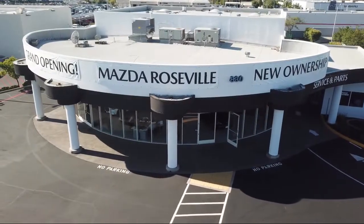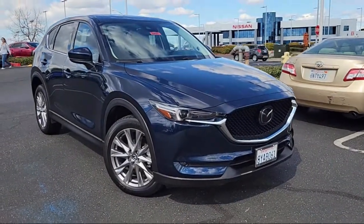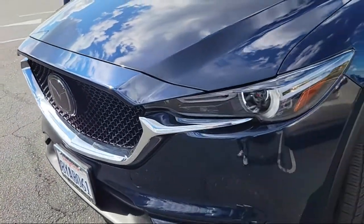Welcome to Mazda Roseville, and here's a look at another one of our great vehicles from our inventory. It comes equipped with auto high-beam headlamp control, split pull-down rear seat, heated door mirrors, and Sirius XM satellite radio.